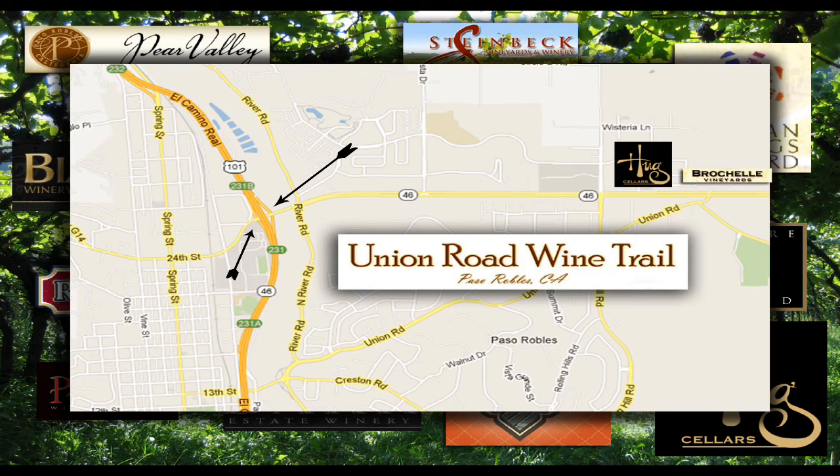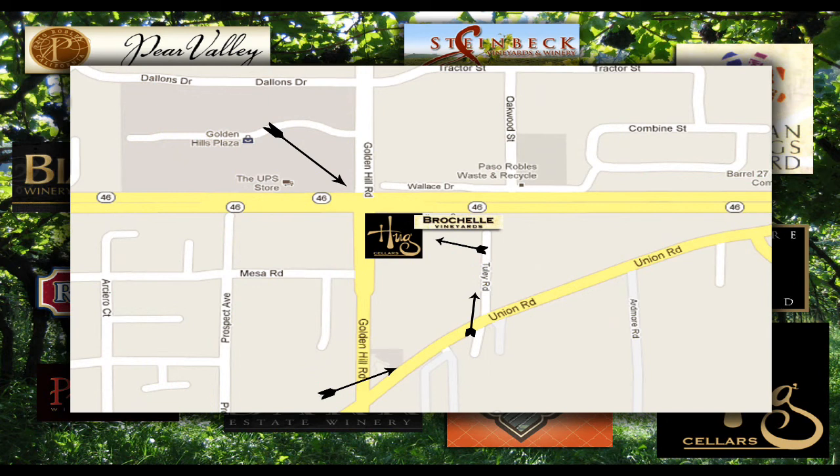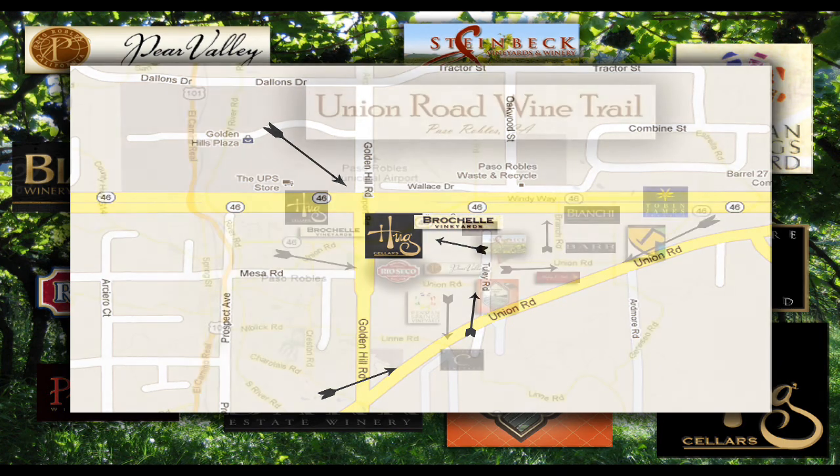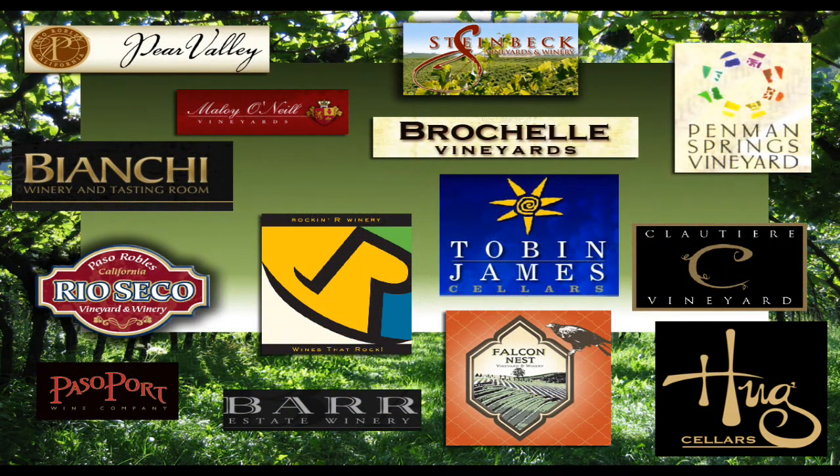Coming in off the 101, you'll see signs for the 24th Street exit toward Lake Nacimiento or to 46 — that's where you'll be getting off. Go eastbound until you come to a street called Golden Hills Road. Follow the road just a half block and make the first left. Go all the way down the road and at the end you'll find Brochelle Vineyards and Hugg Cellars. Thank you for watching our movie on the Union Road Wine Trail.